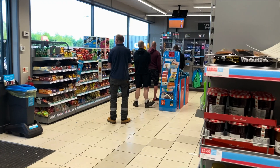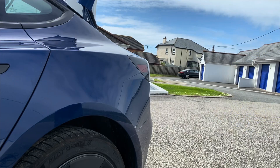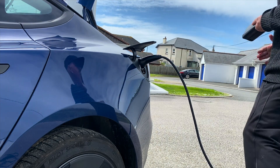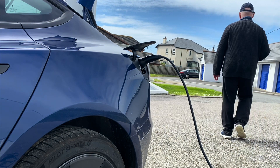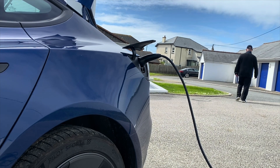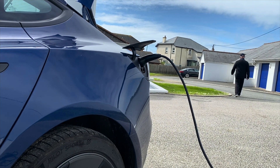Have you ever been to a gas station and got a discount because you pay a monthly subscription? I don't think so. Obviously the cost of charging, the price of gas or diesel, and the miles per gallon are not your only considerations when buying an EV.